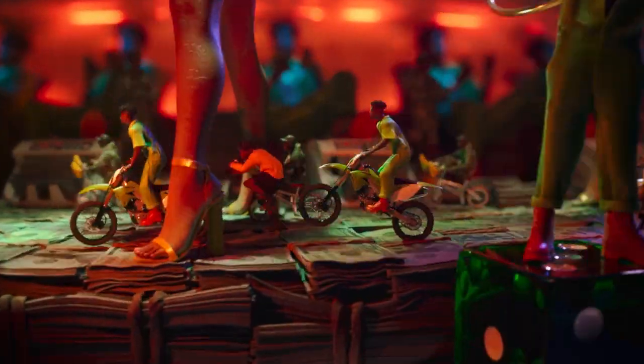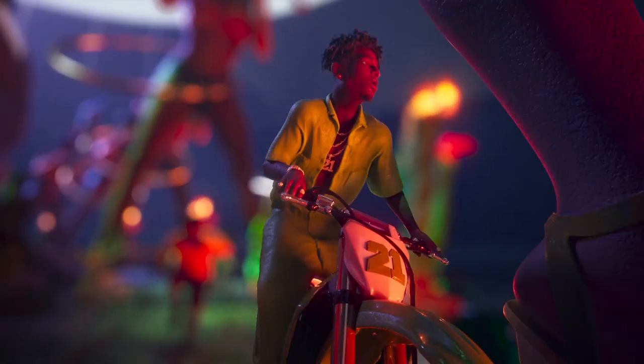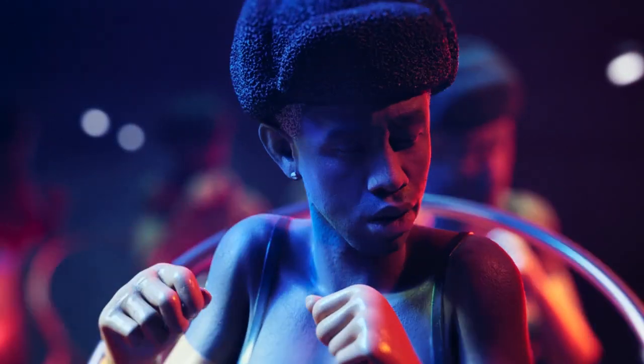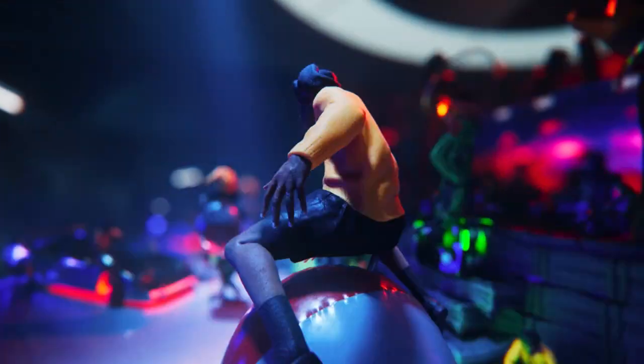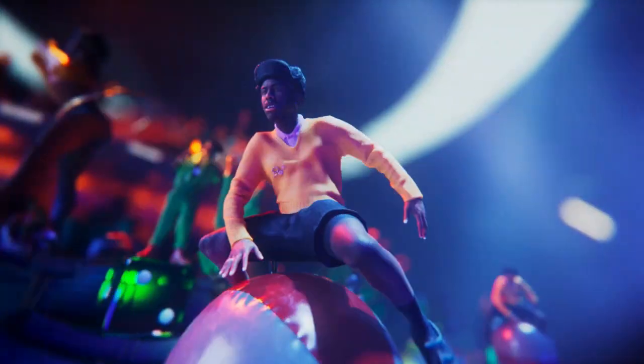The artists had a few inputs. 21 Savage told us in no uncertain terms that he would not be riding on a BMX bike, so we had to change the scene around — but it turns out he was very happy to be on a motorized dirt bike. Tyler, the Creator, was keen to have his head on the body of a female dancer, and he also wanted to make sure he had his Louis Vuitton suitcases. He wanted a beach element — that's why he's bouncing on a beach ball. They were really participating in the creative process.